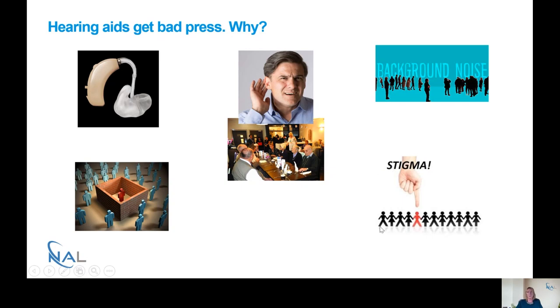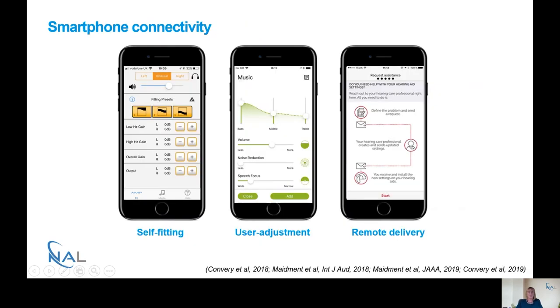It's been well known for many years that there's a stigma attached to hearing aids, really encapsulating a lot of what I've been talking about. A couple of years ago we asked the question: can new technologies help overcome some of these issues? Over the last few years we've seen a real explosion in the use of smartphone connectivity. I've got three examples here — self-fitting hearing aids, adjusting sound quality, and remote adjustment where the audiologist is in the clinic and the patient is at home. Today I'm going to be focusing on the user adjustment aspects of smartphone connectivity.